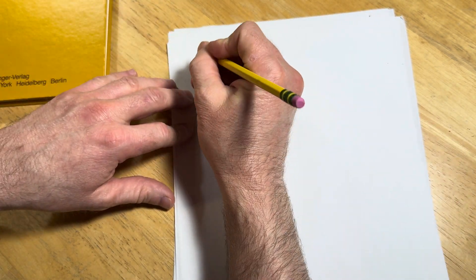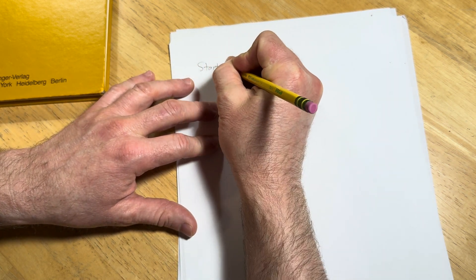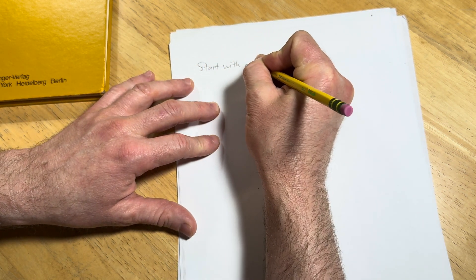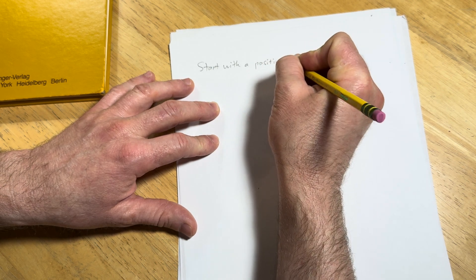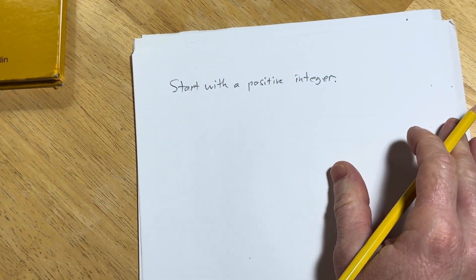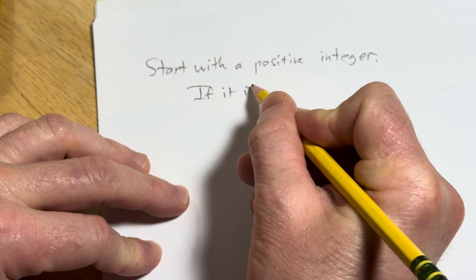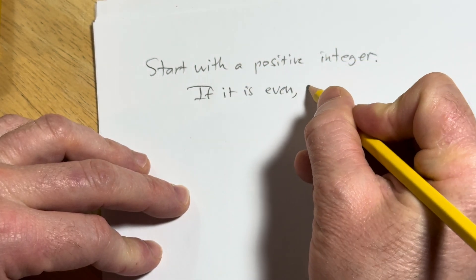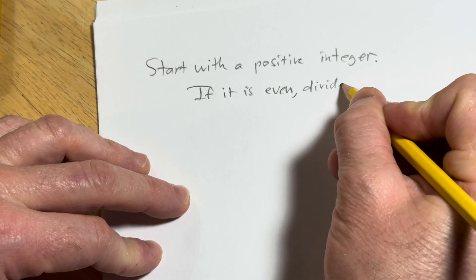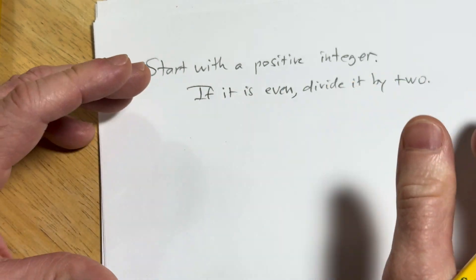So let's write it out in English, and if you can solve it, that's awesome. You have to start with a positive integer. If it is even, divide it by 2.